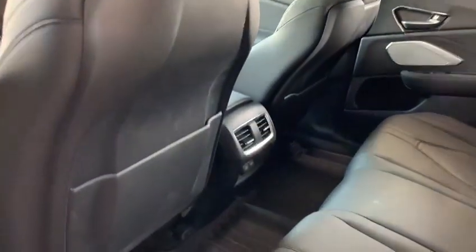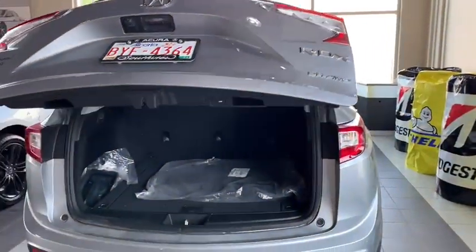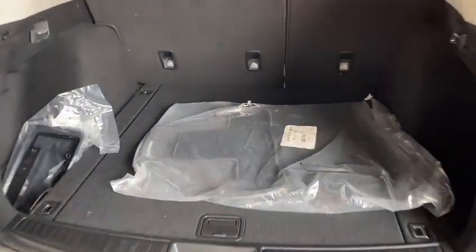In the back we have plenty of leg space, shoulder space, and head space. This vehicle features fourth-generation Super Handling All-Wheel Drive. Carpeted mats are in the back, with plenty of cargo space as well as under-floor storage with three compartments.